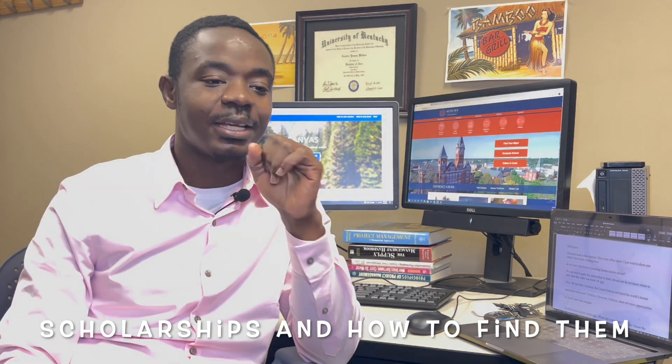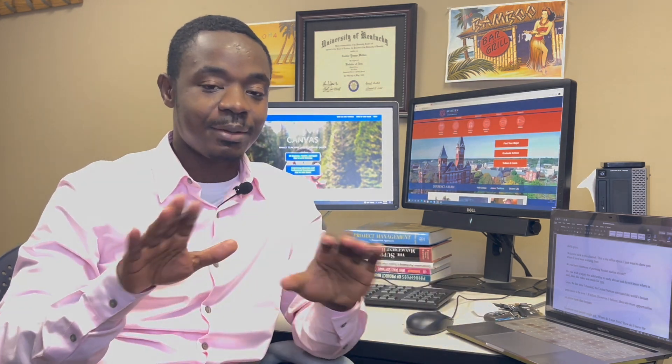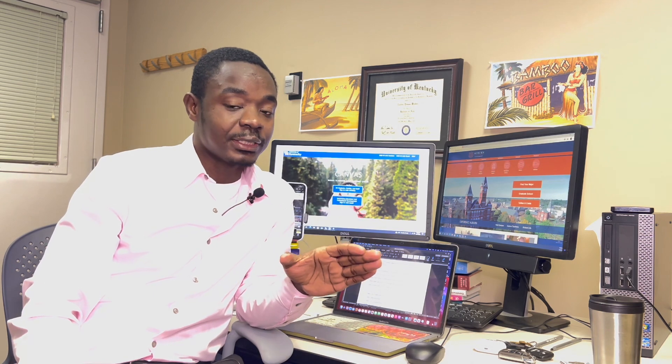In this video we are going to talk about scholarships and how to find them. A very important component of studying abroad is to get funding or scholarships. The question is: how do you find them? If you're looking for something and you know where to find it, it makes it easier. Trust me, if you know where to search, it saves you a lot of time.